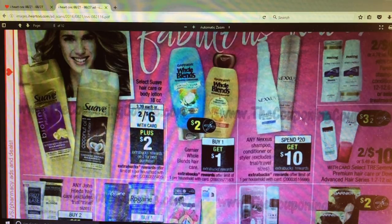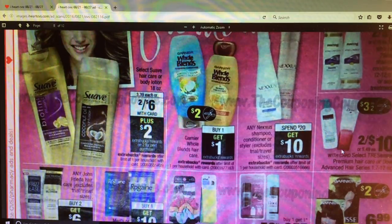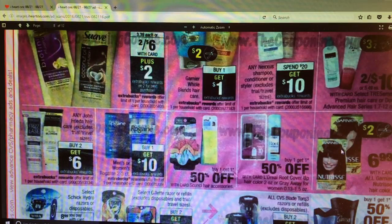Here's my Nexus - spend $20 and get $10. I always love that deal but I won't do it unless I get a personalized coupon because these things are expensive, but I love the products. We've got a 3 off 2 coming for the Tresemme Premium Hair Care or Dove Advanced Hair Series - no Extra Care Bucks back. Garnier Nutrisse is $6.99 - we're getting a $2 off coupon, no Extra Care Bucks. Any John Frieda hair care - buy two and get a $6 Extra Care Buck.